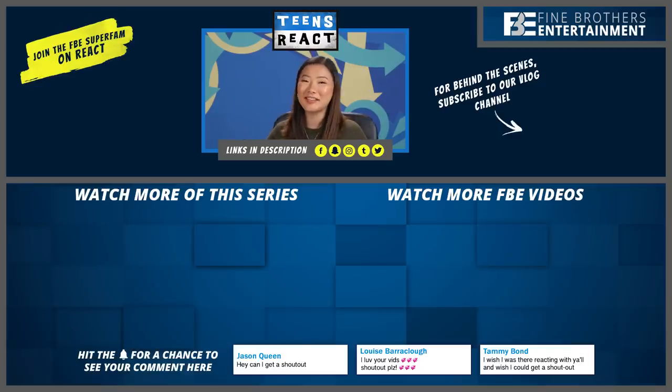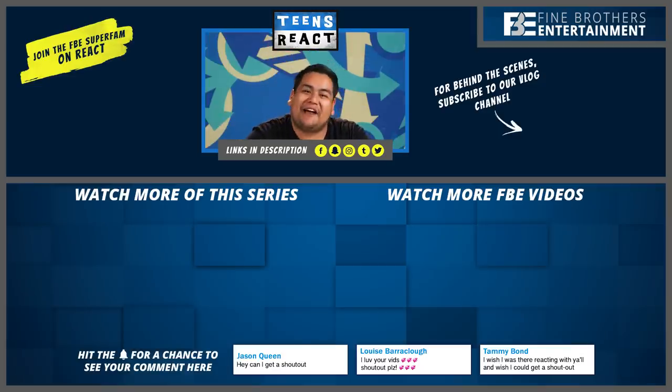Thanks for watching Teens React. Shout out to Jason, Queen, and Tammy Bond. Big thanks to the super fam for choosing this topic and being the reason why we can make episodes like this one. If you'd like to join, check out the links down below or head over to the React channel and click Join for more info. See you there — bye, guys!